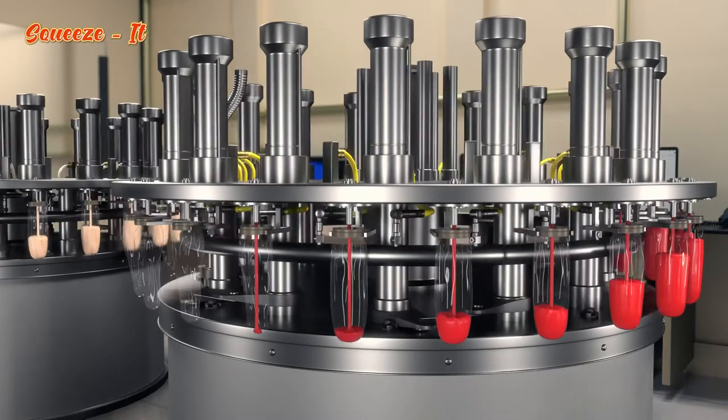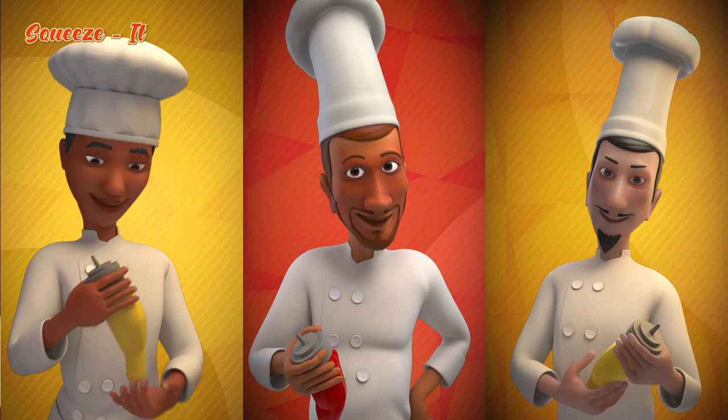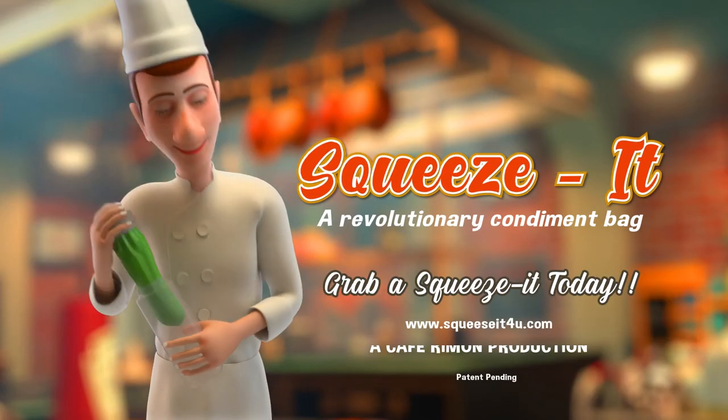Josh immediately patented the bag and began commercially manufacturing and marketing it worldwide. And that's how Squeeze It! became such a success. Grab a Squeeze It! today!